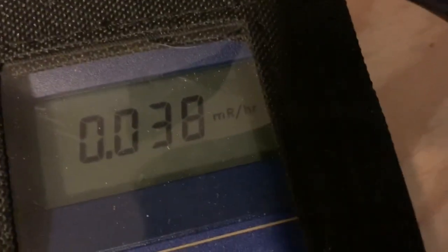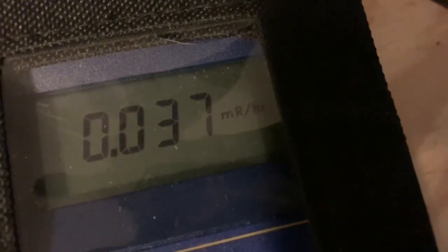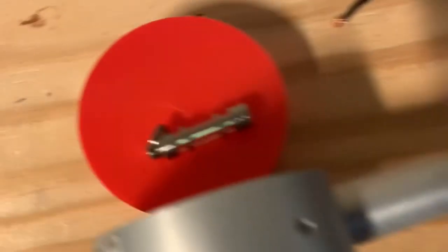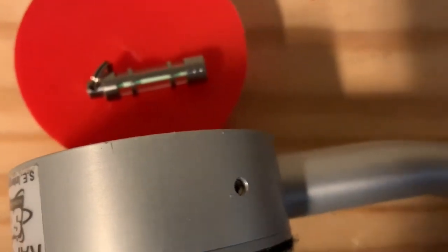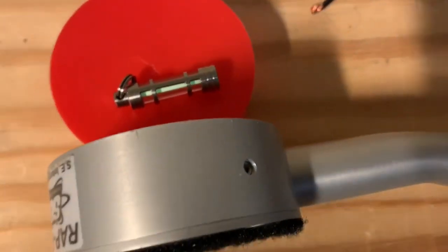We're already at almost four times background radiation, which in the grand scheme of things is not a lot of radiation. So if you had this thing sitting in your pocket, it's not going to really do a whole lot. We're getting up above four times background from bremsstrahlung radiation being emitted by this keychain light.